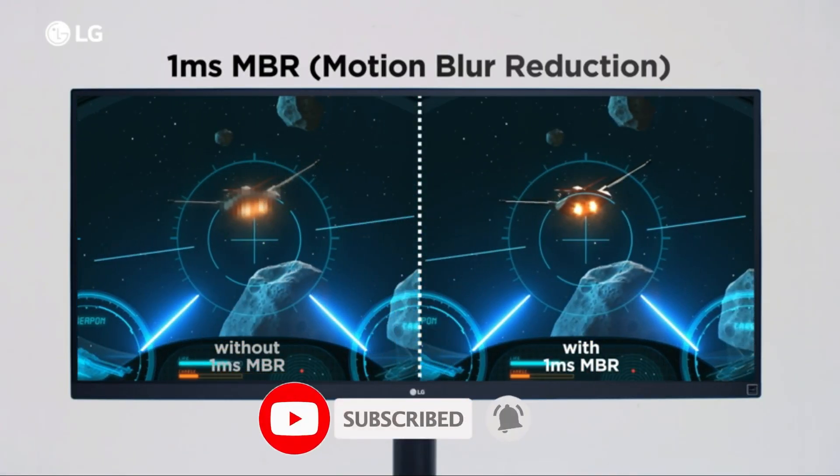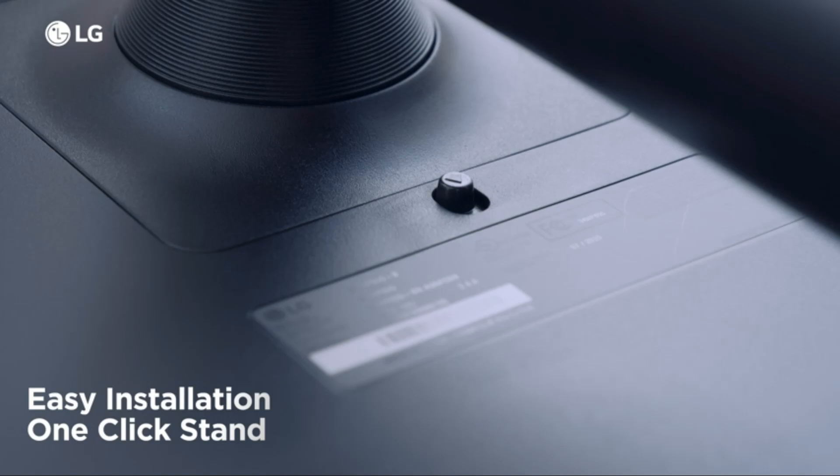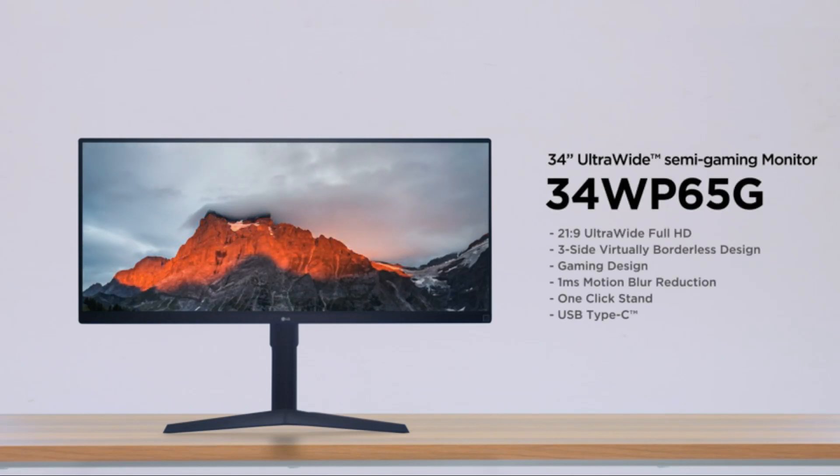I like the sleek design of it. The price is very reasonable considering the size of screen you're getting. Overall it's an amazing monitor and I definitely recommend that you check it out. The three-side virtually borderless design is great, and the stand itself is easy to set up and attach to the monitor.